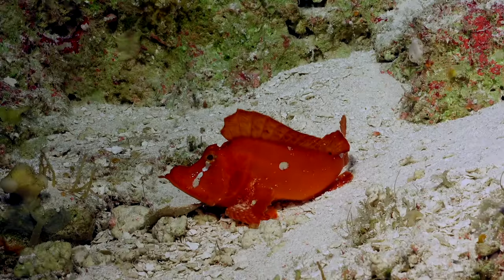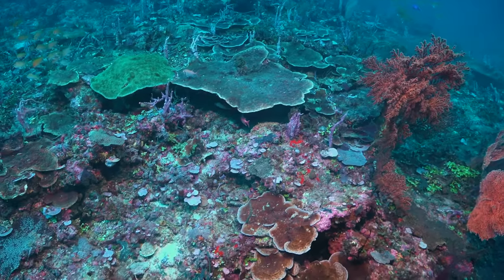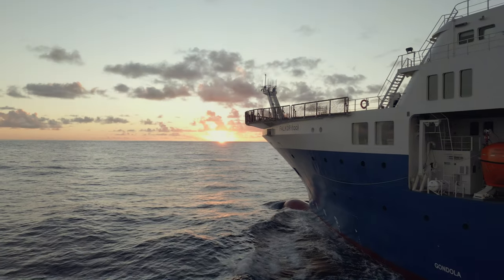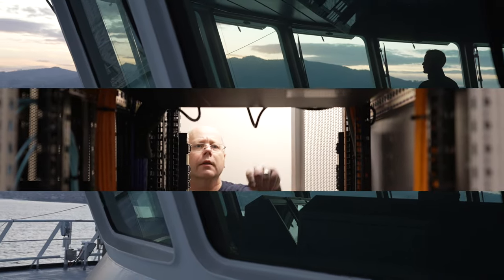With Falkor II, we can bring the deep sea into people's living rooms. We can bring it into classrooms, auditorium halls — we can bring it right to anyone on earth. We can go to places we couldn't have with the old vessel, and we can stay out for longer. We can basically map anywhere in the world.